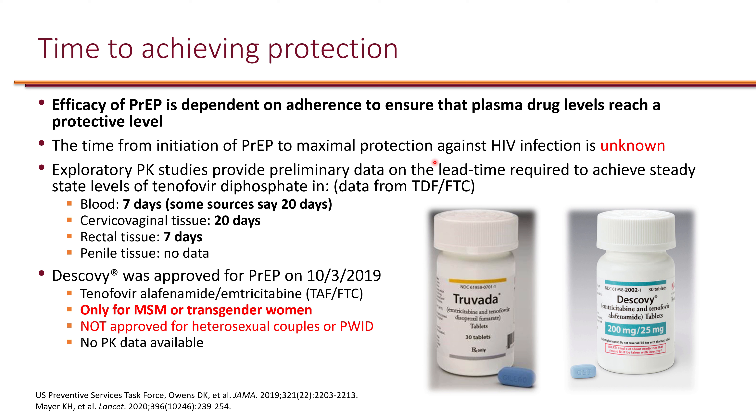From pharmacokinetic studies specifically on Truvada, the time to reach protective concentrations depends on the site of infection. For blood — relevant to people who inject drugs — some sources say seven days, others say 20 days, so it likely takes around two to three weeks for PrEP to be fully effective.